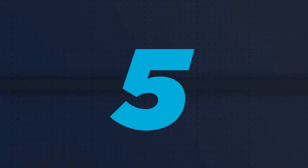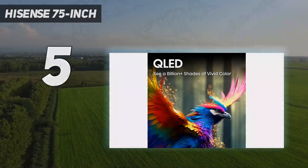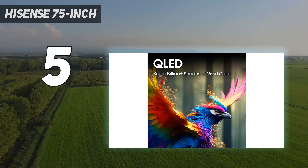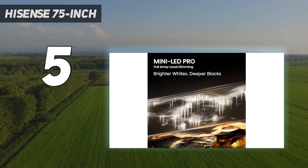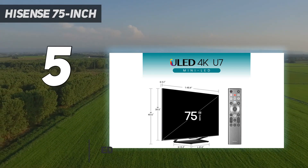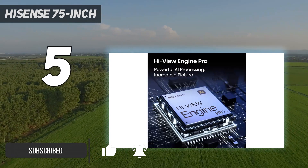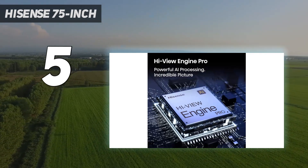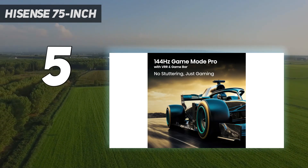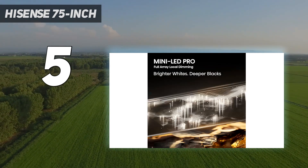Starting at number 5: the Hisense 75-inch. If you'd like the Sony Bravia 9 QLED or LG B3 OLED but are tight on money, you can step down to the best lower mid-range gaming TV we've tested, the Hisense U7N. Despite its price, the TV is packed with gaming features. It has HDMI 2.1 bandwidth on two of its ports, both capable of up to 4K at 144Hz.